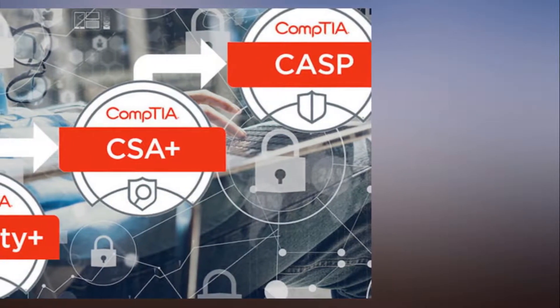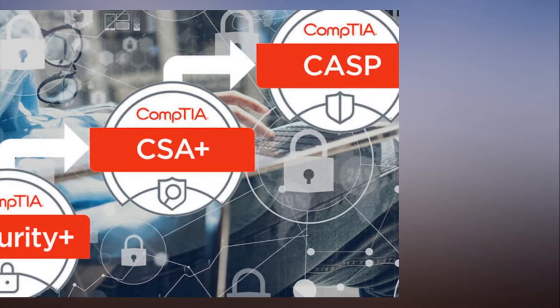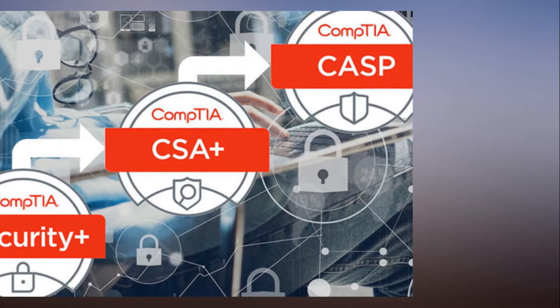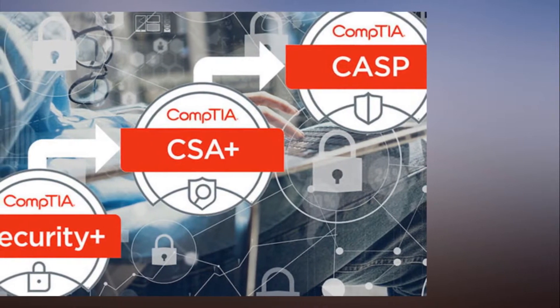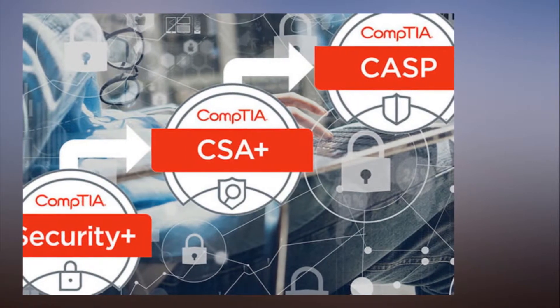With the 2018 CompTIA security certification bundle, you can fast-track yourself to join their in-demand ranks by preparing to ace three leading IT certification exams, and for a fraction of the usual cost.